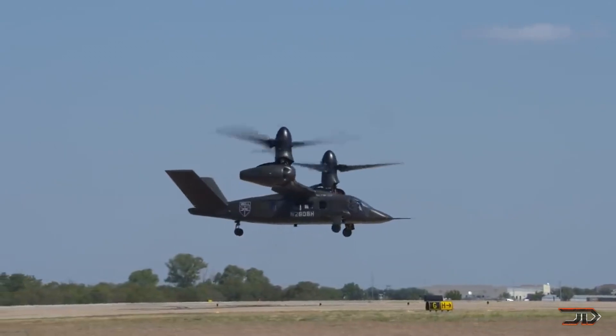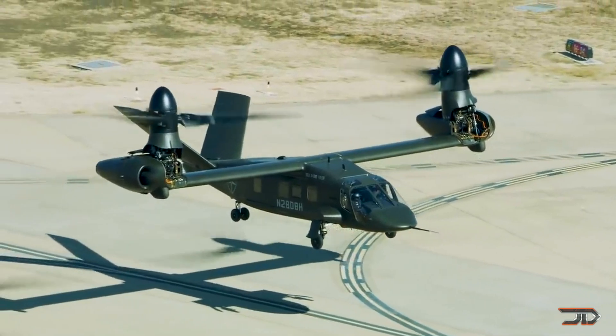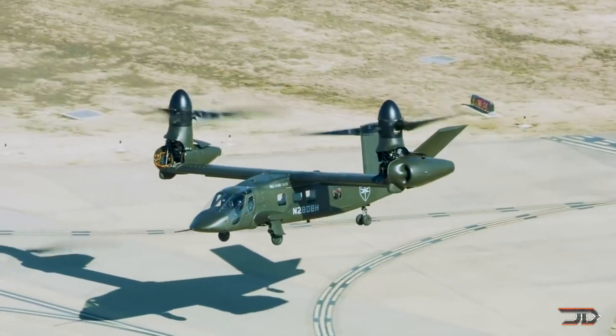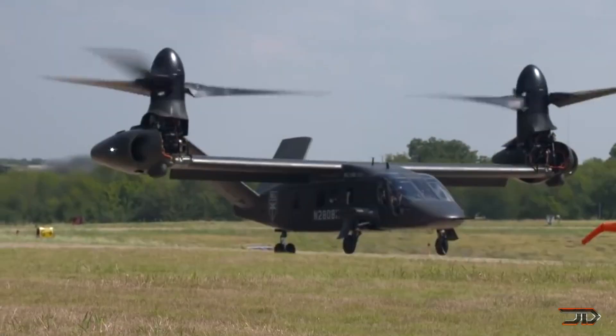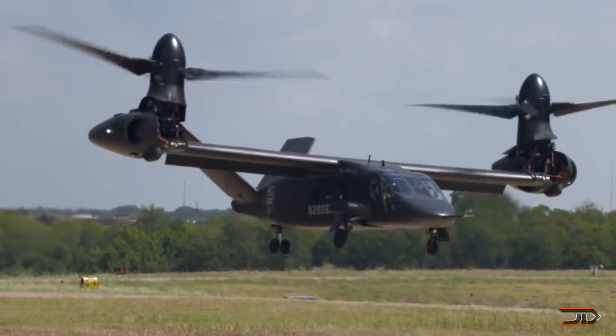The V-280 is an impressive craft which can carry 14 troops and reach 320 miles per hour at 6,000 feet. It's also under development and will ultimately be used as a support system for ground forces. Thanks for watching — please like the video if you enjoyed it, and make sure to subscribe to my channel.